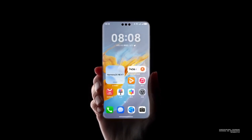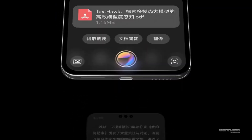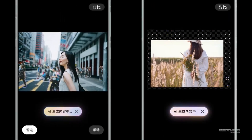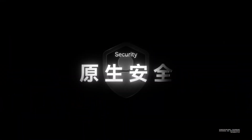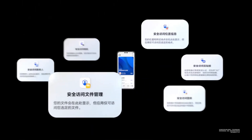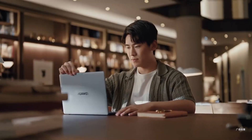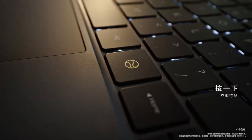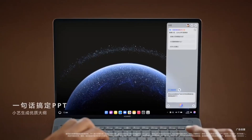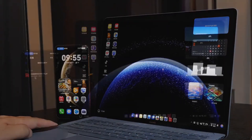At the heart of Harmony OS PC is the AI-powered Celia assistant, which has received a major upgrade. This is not the same basic voice assistant that mobile users might remember. On Harmony OS PC, Celia takes on a much larger role — not just managing your meetings and tasks, but actively transforming how you work, communicate, and even think. It's designed to handle your office needs while also enhancing your personal computing experience. Let's break down the top five AI features that truly make Harmony OS PC stand out.